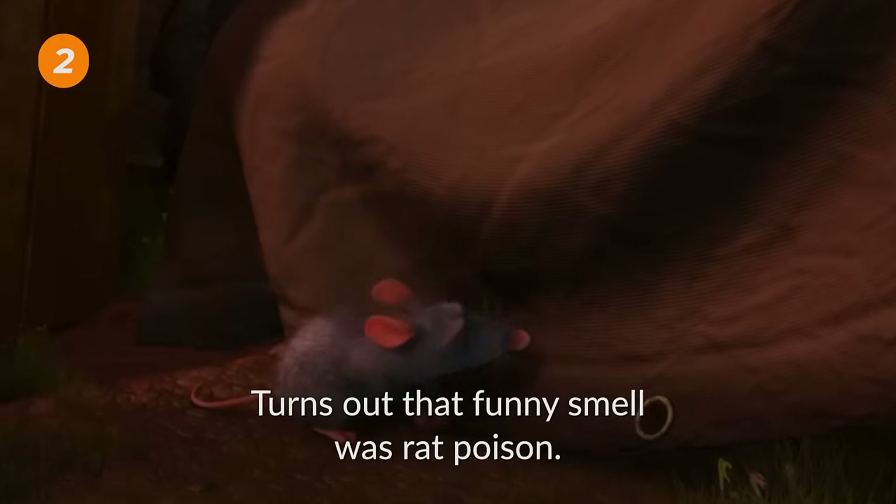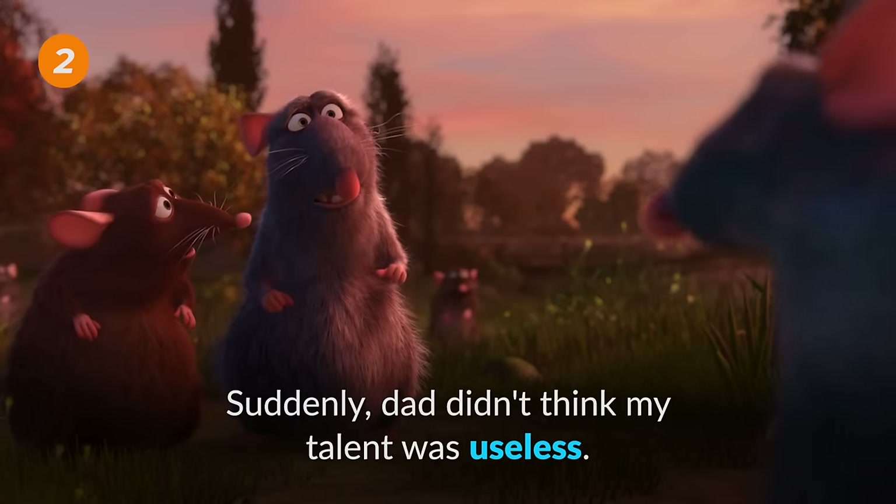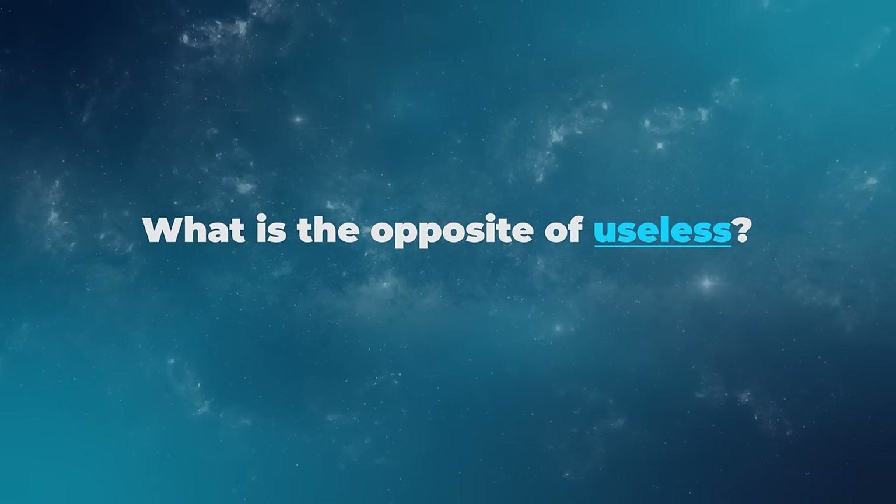Turns out that funny smell was rat poison. Suddenly, Dad didn't think my talent was useless. What is the opposite of useless?